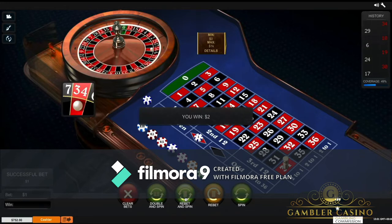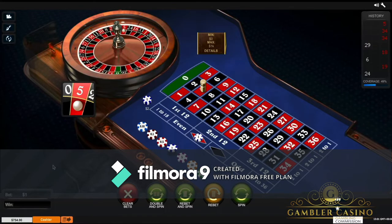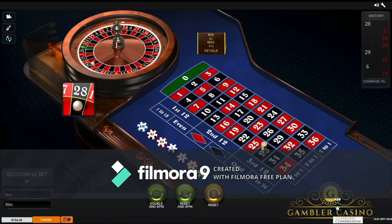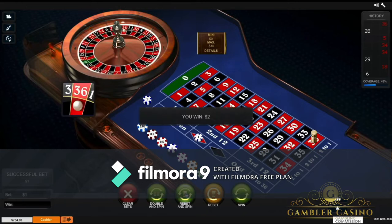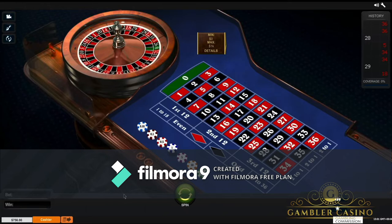For example, one, two, three — I win. Clear the roulette table. Obviously you don't have to do this passage each time; I do it only to explain the system better. We gained $754. The goal now is to achieve $755 with three series. Rebet and spin, the second one, and the third one. Clear bets. Now I gain $756.